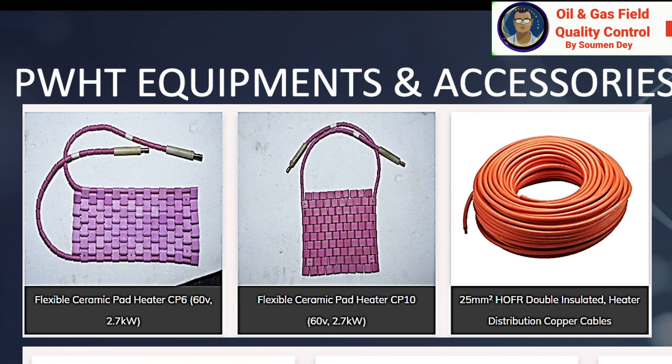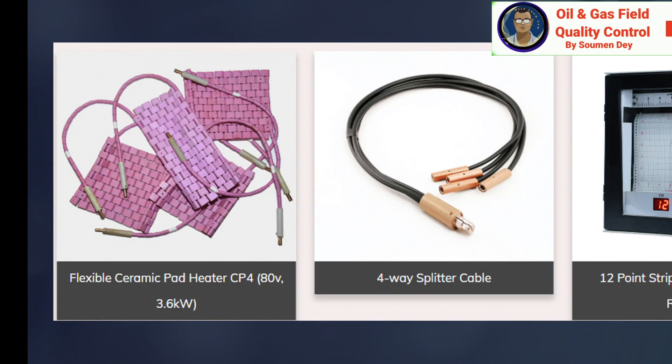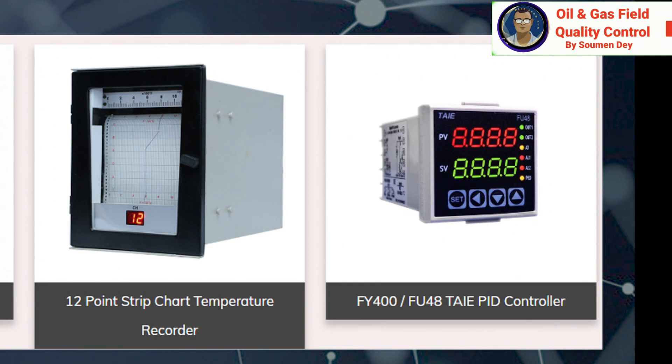Here are the integral parts, accessories, and equipment required for PWHT: flexible ceramic pad heaters of various capacities (e.g., 2.7 kW, 60 V); insulated heater distribution copper cables; thermocouple sockets — panel mounted; thermocouple plugs; brass connector sockets to connect cables together; female cam lock connectors; 4-way splitter cables; and other accessories. The chart recorder is sometimes an integral part of the heating unit or externally mounted — for example, a 12-point chart recorder. A digital controller provides readings of the heat and status of the machine.